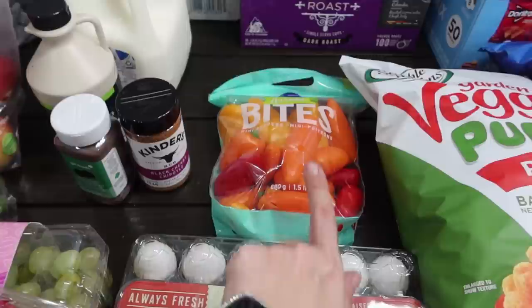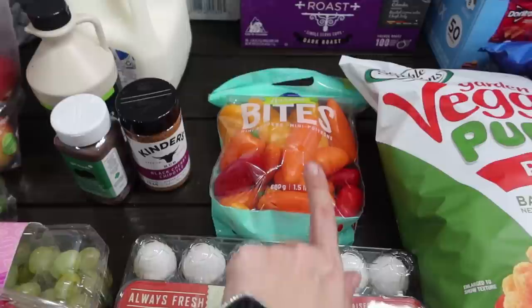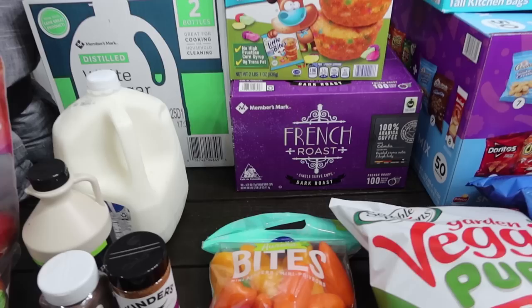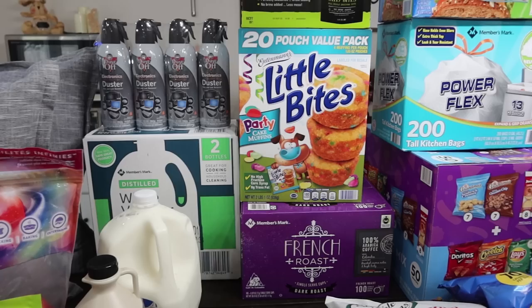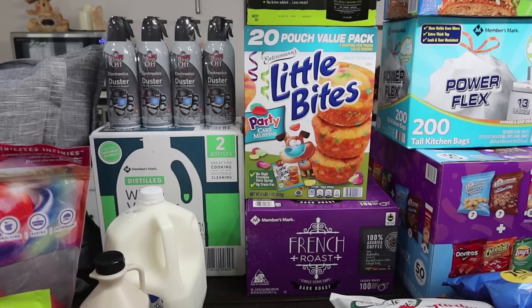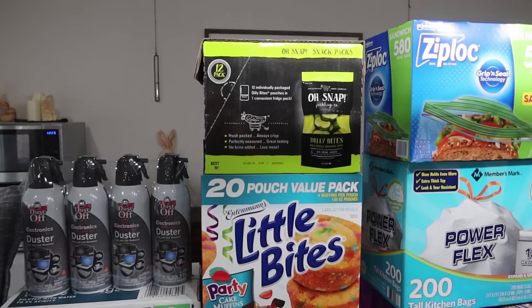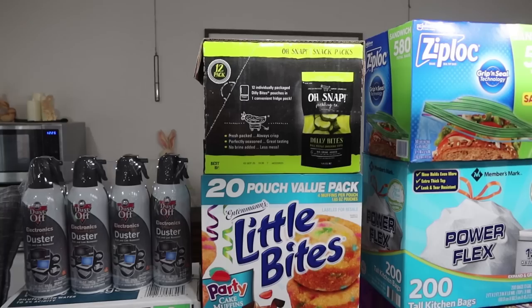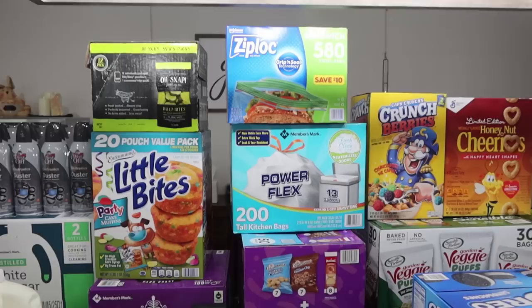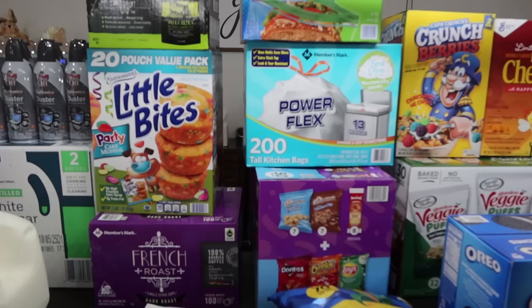I got a 24-pack of the Members Mark cage-free eggs — we're almost out. Got my little mini peppers, which I'll still use for some recipes. I picked up the Members Mark French roast dark roast coffee pods. I asked Maya what she wanted, and the only thing she asked for was the Entenmann's muffins with the little colored sprinkles — she had them at school and really loved them. I don't say no to Entenmann's ever, so when I found them I got those. She also ended up with the Oh Snap pickles, so she's coming home to tons of goodies. Those were $10.48, which feels crazy — about $7 at Aldi.